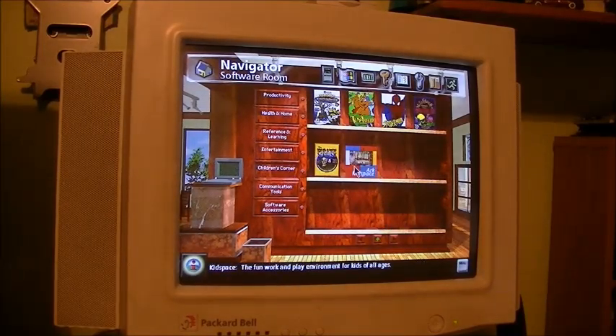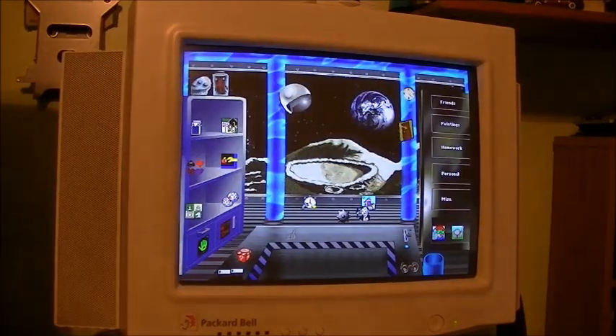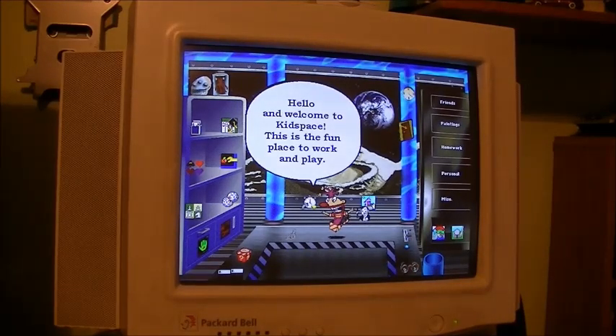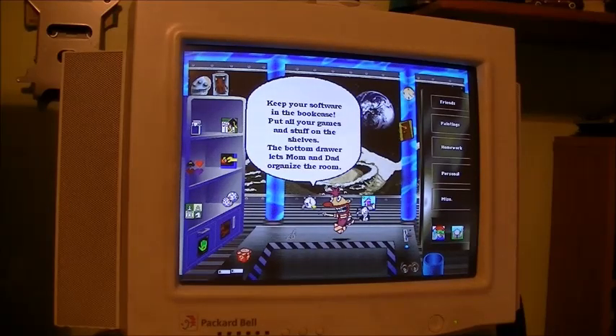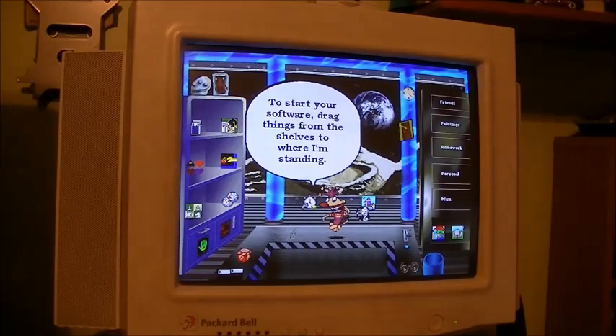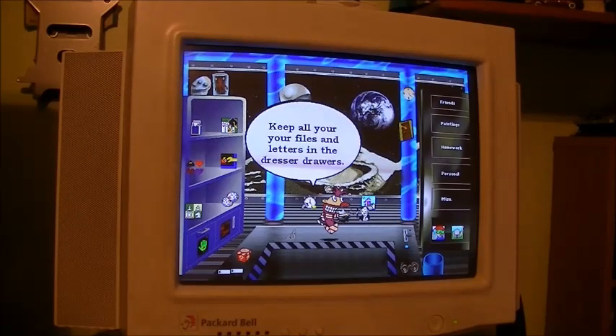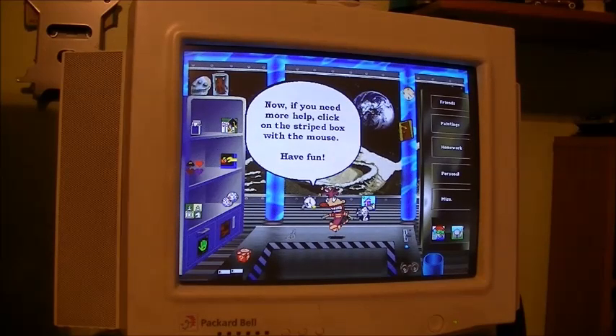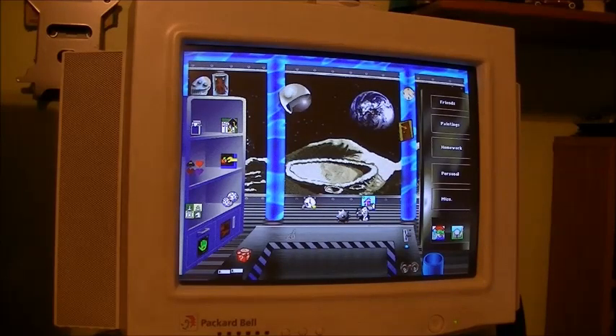Let's take a look at Kids Space - we don't get to look at that too much. Hello and welcome to Kids Space - this is the fun place to work and play. Looks dangerous to me. Keep your software in the bookcase, put all your games and stuff on the shelves. The bottom drawer lets mom and dad organize the room - like mom and dad are going to care about how you organize your computer. Keep all your files and letters in the dresser drawers. Watch out for things flying around. There's an audio glitch there - it always does that on this program.